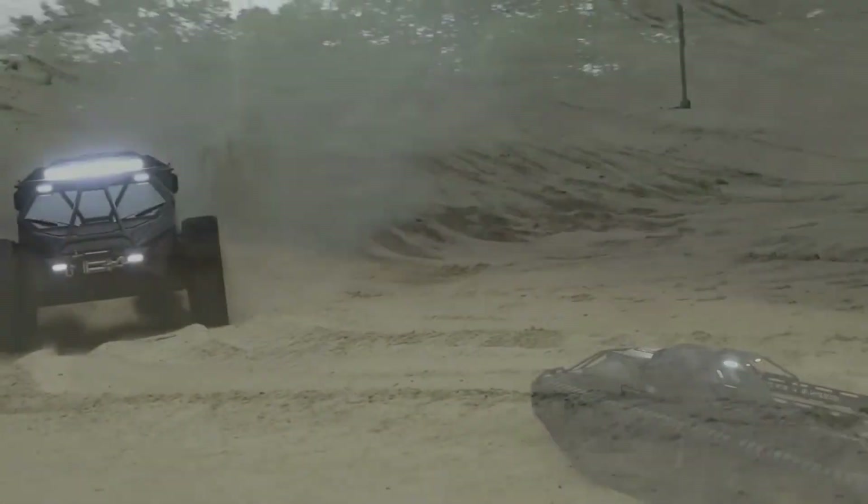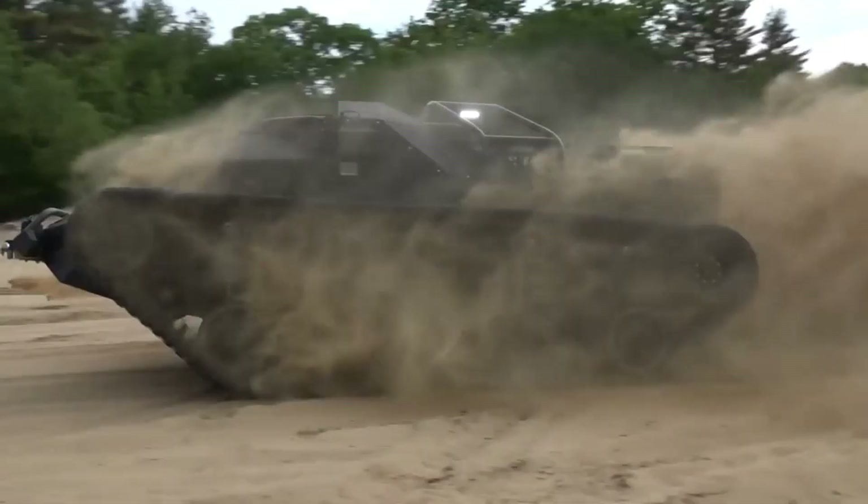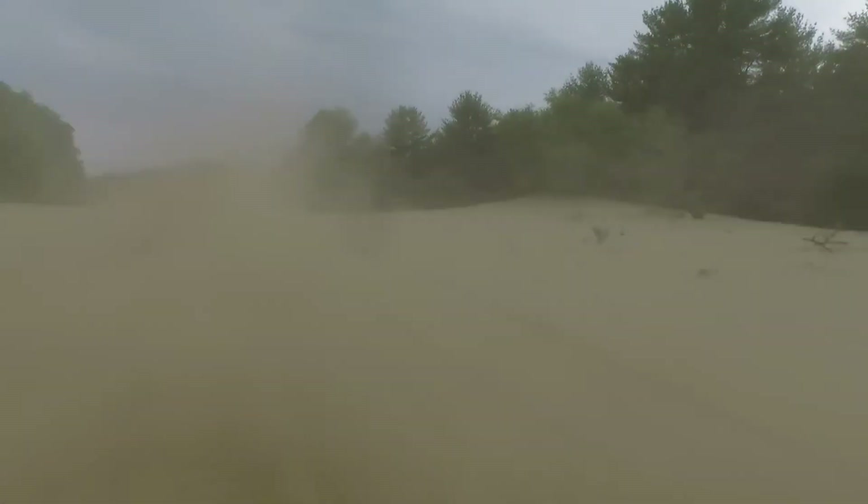If you're the kind of person who wants to tear across deserts, climb steep hills, and do it all in extreme style, the Ripsaw EV2 is your ultimate ride.